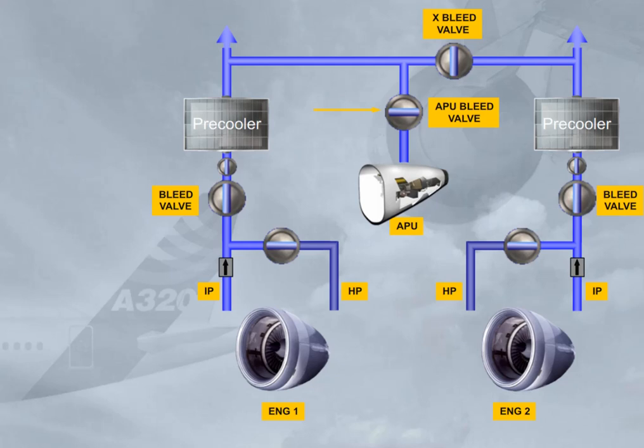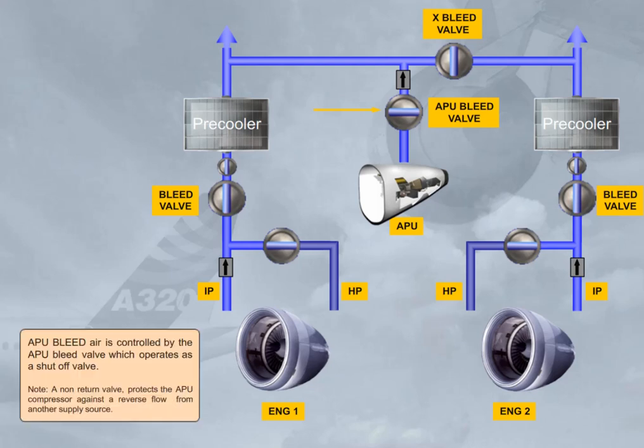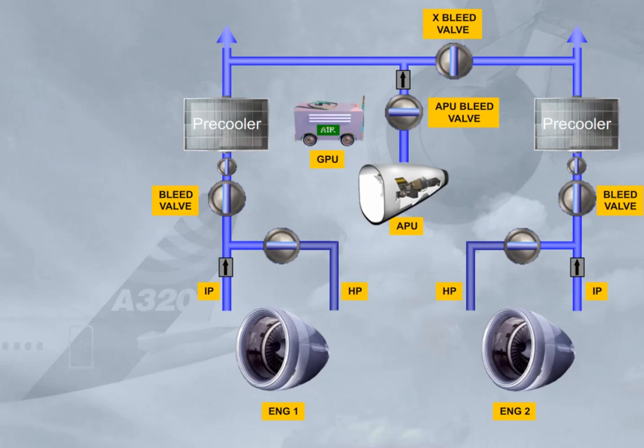Note: a non-return valve protects the APU compressor against reverse flow from another supply source. Should the APU not be available, a high-pressure ground power unit can be connected.